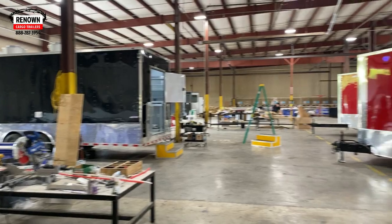Hey guys, it's Lane Morgan here, owner of Renown Cargo Trailers. We wanted to show you what we got going on in the shop today. We've created a culture here at Renown Cargo Trailers — if you can dream it, we can build it. And we've got a lot of stuff going on.